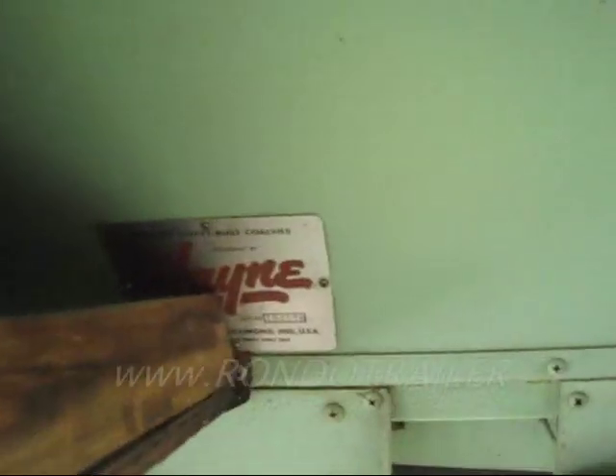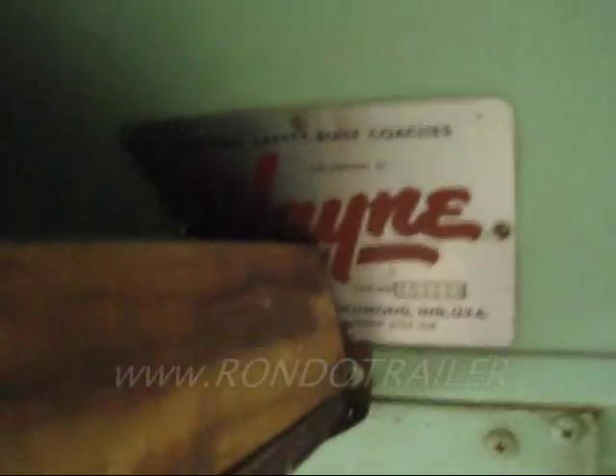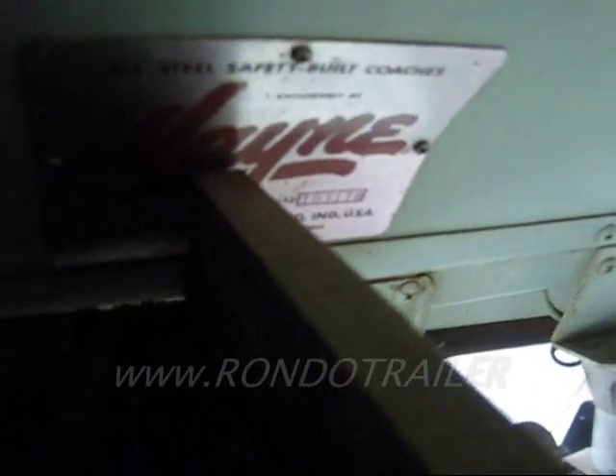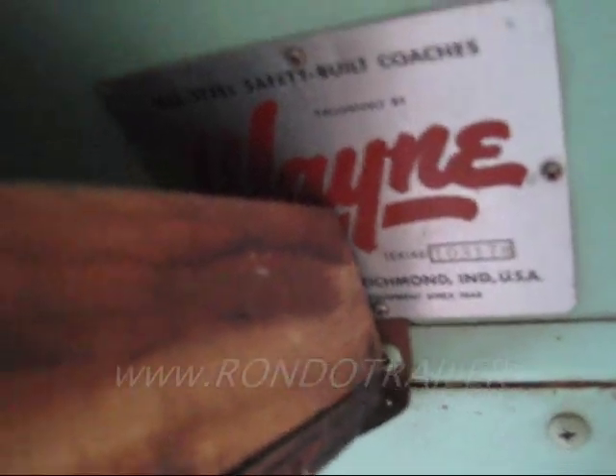It's a Wayne All-Steel Safety Built Coach, out of Indiana. Model and serial number: 103-178. All sorts of good stuff on that plate.